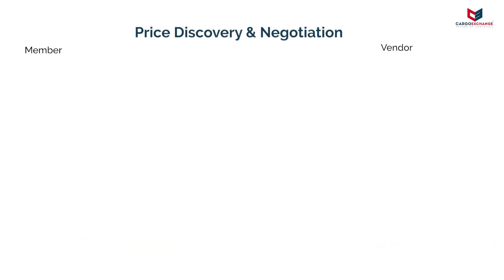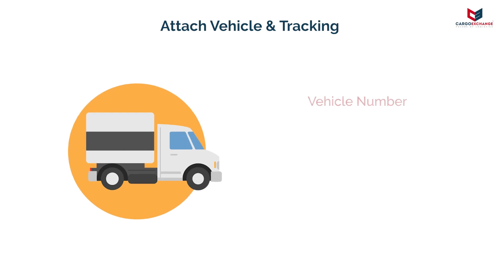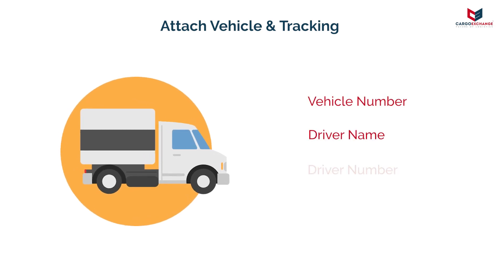The order is relayed to the vendors attached for price discovery. Vendors can bid and the user can select the desired bid. If required, the price negotiation can be done over the platform itself. Once the desired vendor is selected, they can update vehicle and driver information which is relayed back to the user.